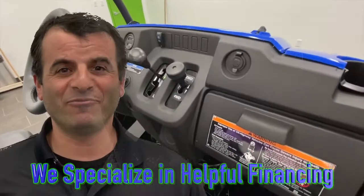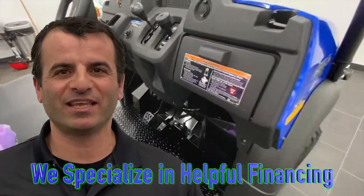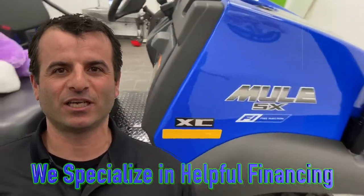We specialize in helpful financing and would love to help you get this or any one of our other power products home today.